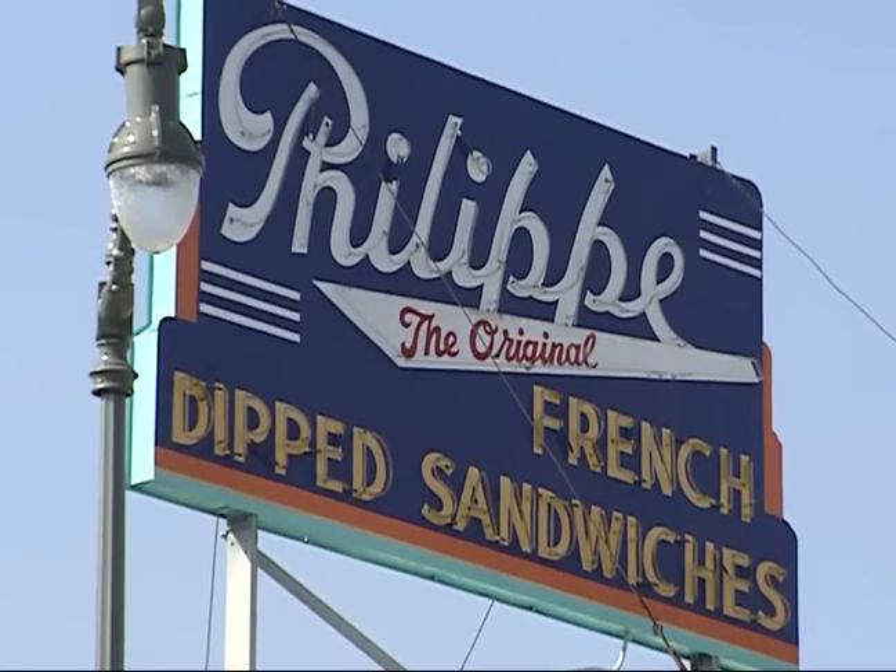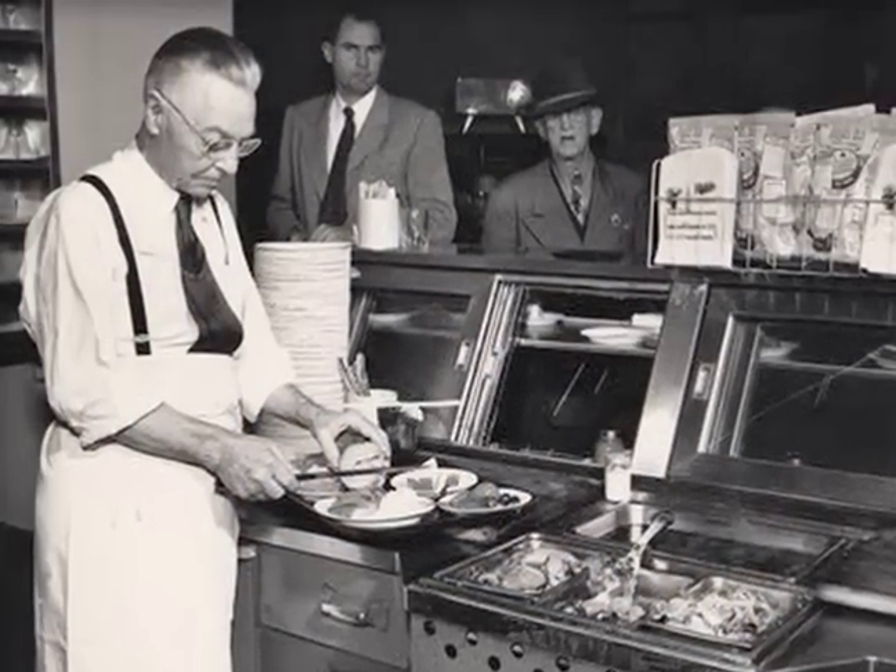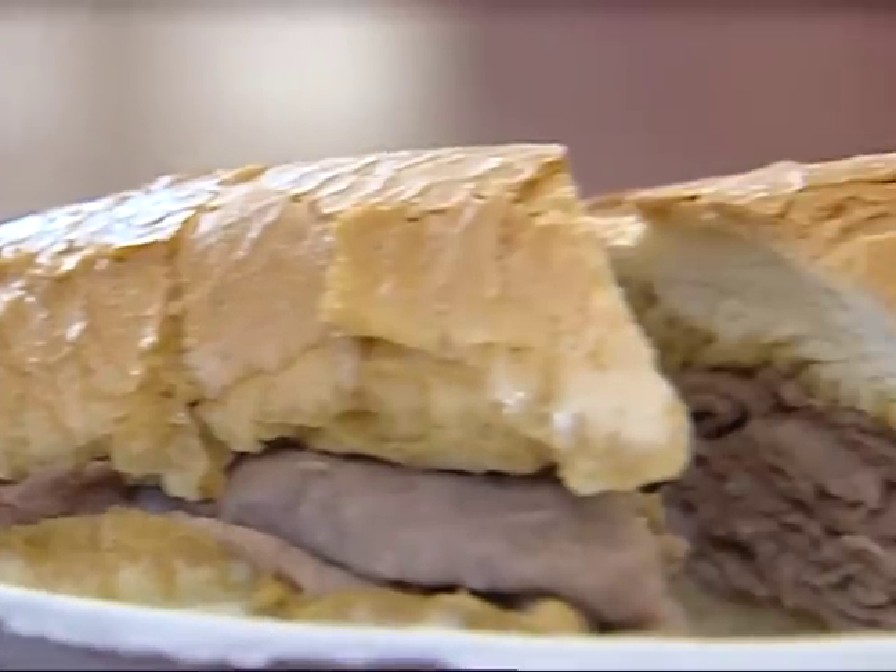And where does the word 'original' come from? This is where the French dip originated — it originated in 1917. Philippe Mathieu was carving a roast beef sandwich for a fireman, and the bread accidentally dropped into the roasting pan. The roll absorbed those juices, and that's where the French dip was born.